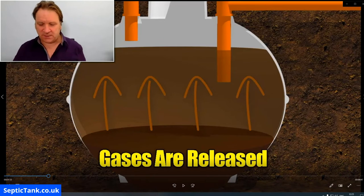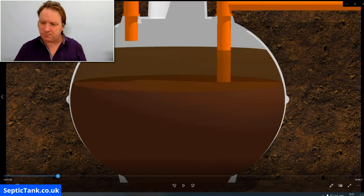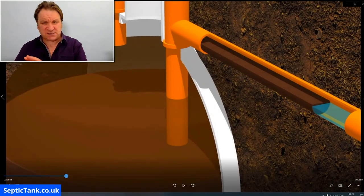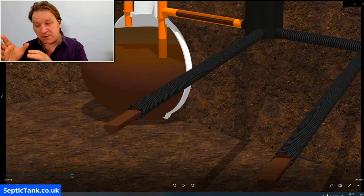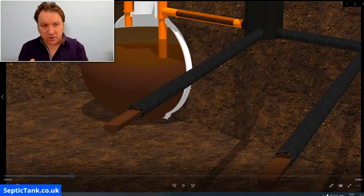And that's just the beginning of the problems. The fat, grease, and sludge will continue to build up in your tank and make its way through the outlet pipes — through the arteries — and it will end up blocking and killing your soak-away. So not only will you kill your septic tank, but you're also going to kill your soak-away.